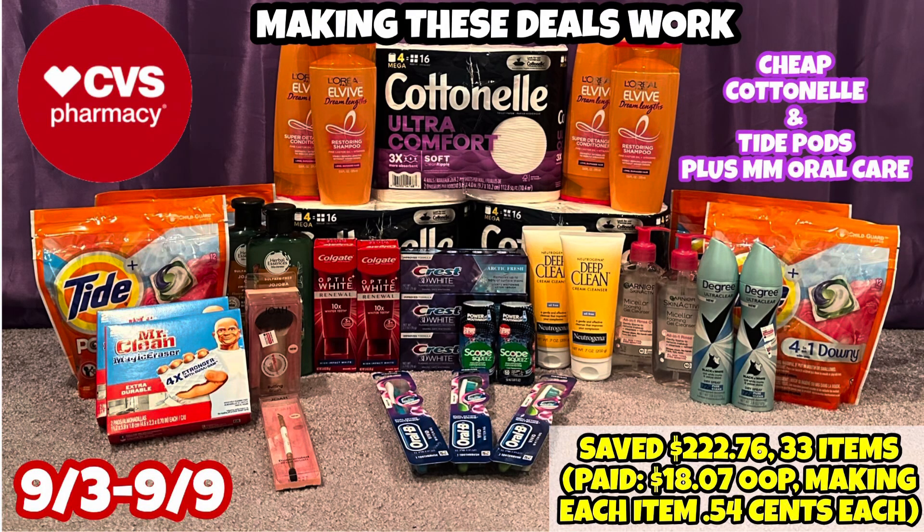Hello everybody and welcome back to Shanika Owens TV. In this video I'll be sharing my CVS haul for the week of 9-3 through 9-9. We have some really good deals at CVS this week. I did have to improvise with my transactions today but it still came out to be amazing. I did a total of three transactions and between all three I saved $222.76 with 33 items, paying less than 20 bucks out of pocket. We have some cheap Cottonelle, Tide Pods, plus some moneymaker Oral B here.